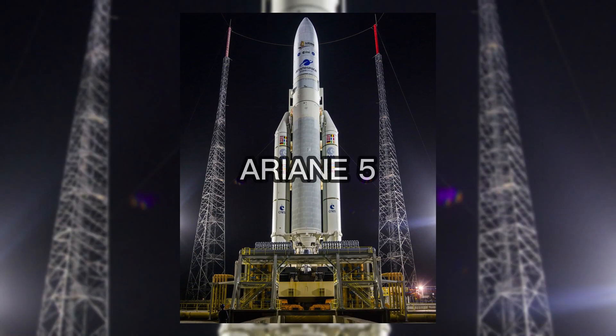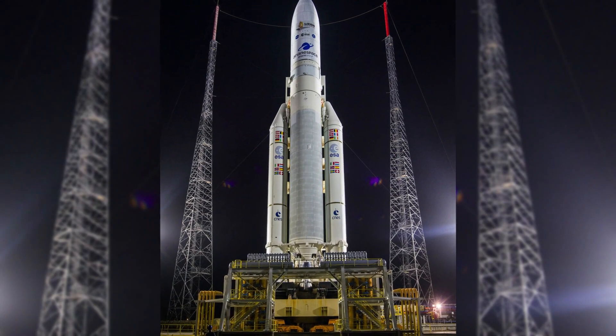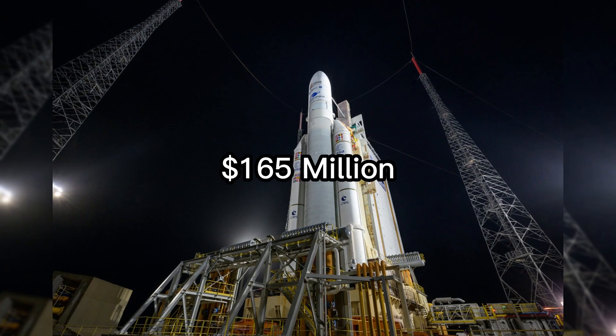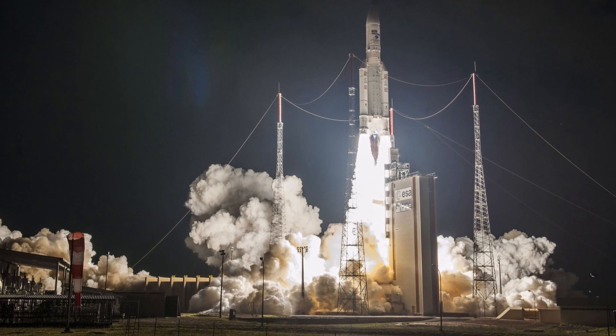At number 5, we have the Ariane 5, a heavy lift launch vehicle developed by Ariane Space. With a price tag of around $165 million per launch, this rocket has been used for both commercial and government missions.